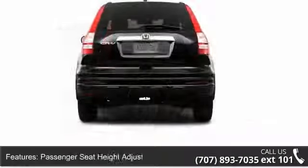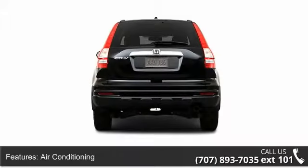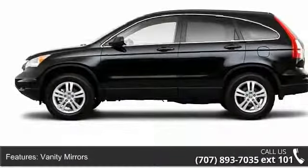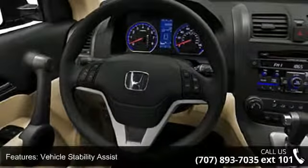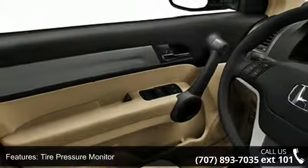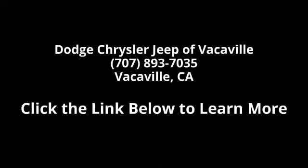A test drive is waiting for you. Call now to schedule an appointment at our dealership. I'll see you next time.